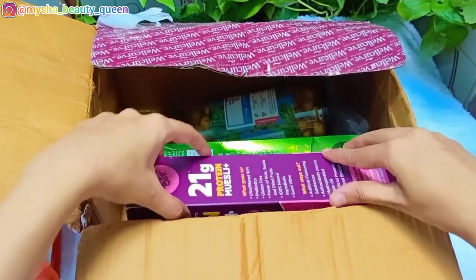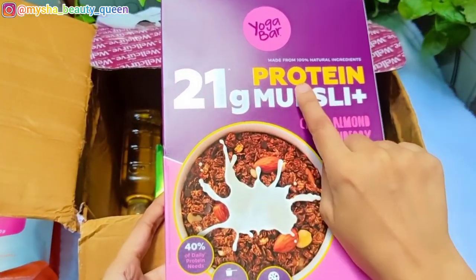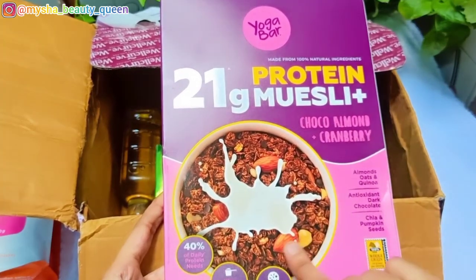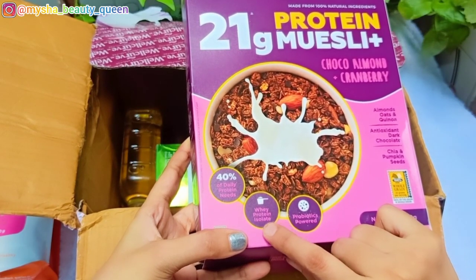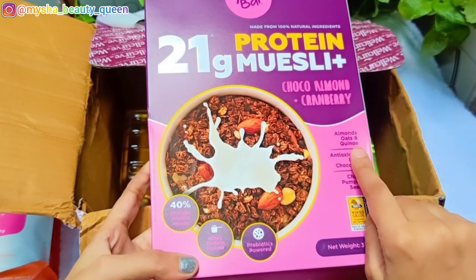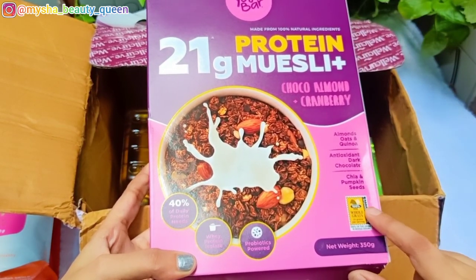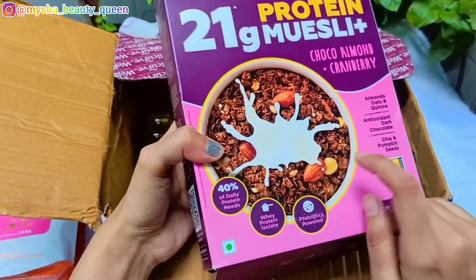My next product is Yoga Bar protein. I have ordered it for breakfast. It contains almonds, oats, chocolate, chia and pumpkin seeds — very healthy. It gives 40% of daily protein. The quantity is 350 grams and the price is 395 rupees, but you also get a 40% discount.